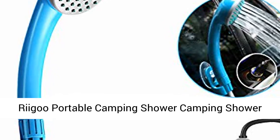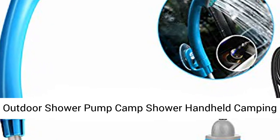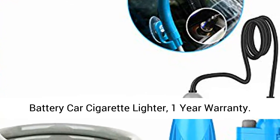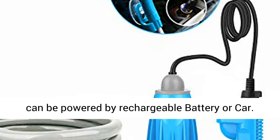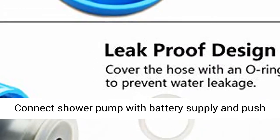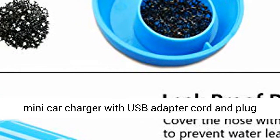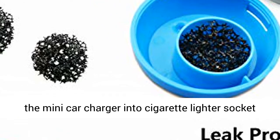Ryugu Portable Camping Shower — Outdoor Shower Pump with Handheld Camping Shower Head, powered by detachable USB rechargeable battery or car cigarette lighter. 1-Year Warranty. Two types of power supply: connect the shower pump with battery supply and push the on switch to start, or connect the pump and mini car charger with USB adaptor cord, and plug the mini car charger into the cigarette lighter socket in your car to start.